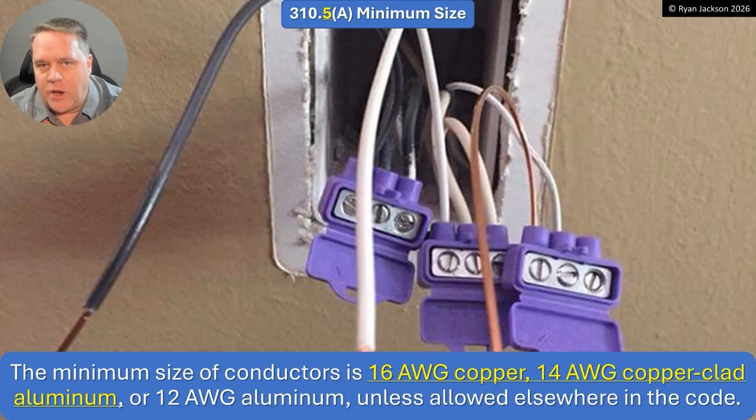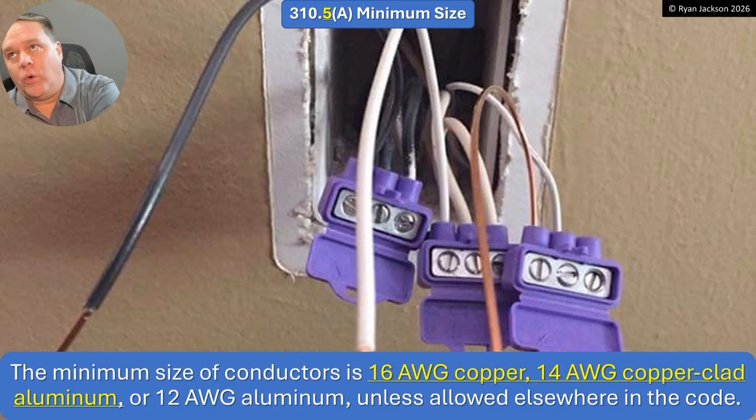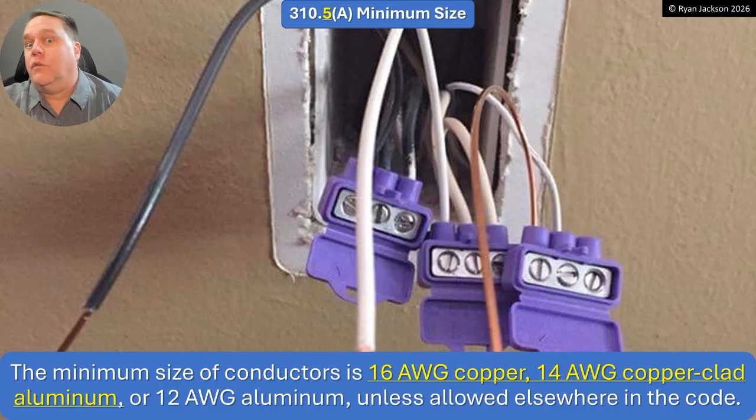I'm on two code making panels — Panel 3 and Panel 17 — and I've written several hundred code changes over the decades. But here's the thing: I've screwed up the code. I have written code rules that were bad and three years later we had to go back and fix them. Guilty as charged. Usually when we get something wrong, three years later we can fix it — we meant 'and' not 'or,' or six feet not over six feet. But if you change the minimum wire size you can put in a building, you better be right, because there's no fix if it's wrong.